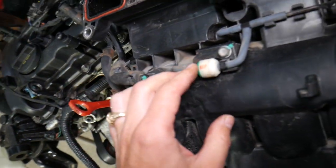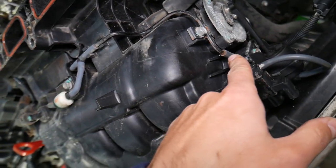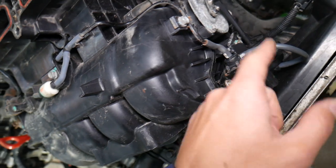Everything looks fine until you start poking around. Check it out — this is a broken vacuum line. We have multiple vacuum lines on the intake, on the inner side of the intake manifold, that you don't even see. If one of those is cracked or malfunctioning, you can easily get extra air and trigger any of these codes. This is also where the PCV valve connects to the intake manifold.